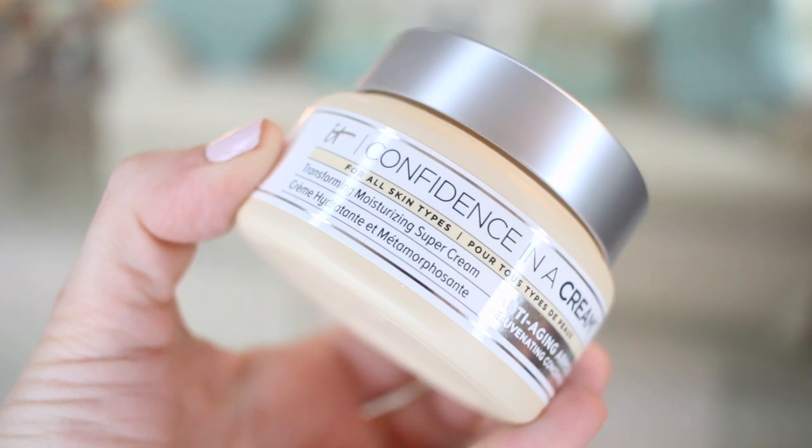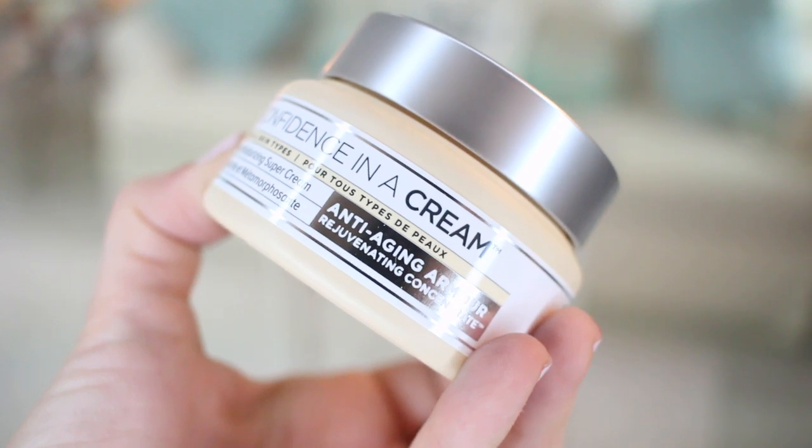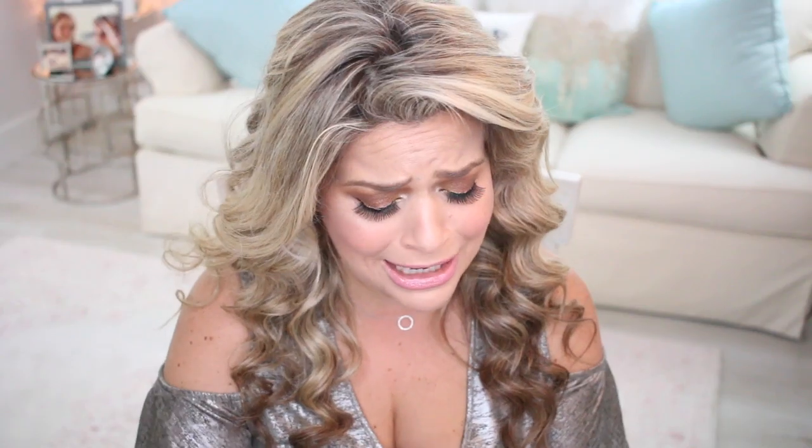I also got the It Cosmetics Confidence in a Cream, the Transforming Moisturizing Super Cream. This is a cream I've used many, many times — it's very straightforward and very good for your skin, and another one I highly recommend. I believe they have a new one now, and anything that is the 'Confidence in a Something' — the cleanser, whatever — so far all the ones I have tried have always been really, really good.